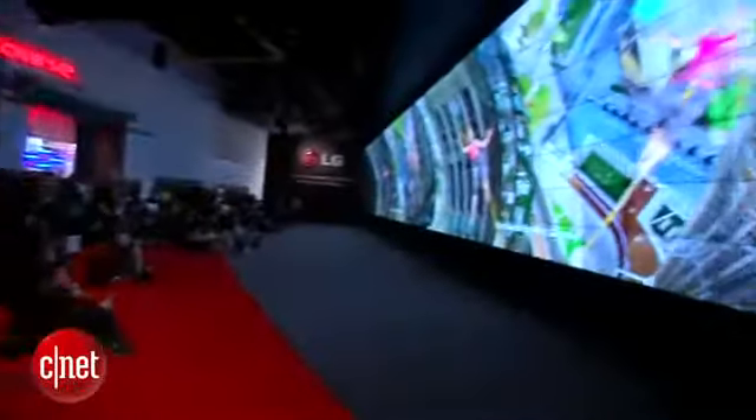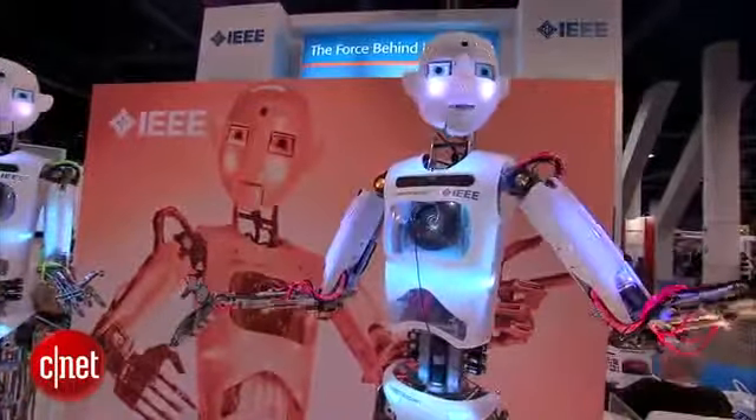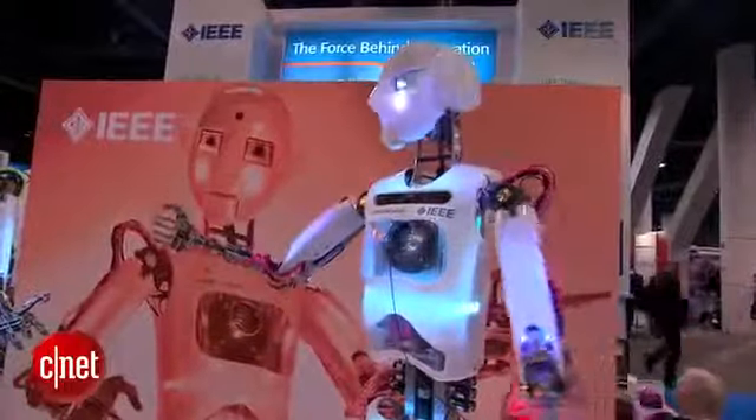In Las Vegas, I'm Sumi Das. And I am Robo Thespian at the IEEE booth, with CNET for CBS News.